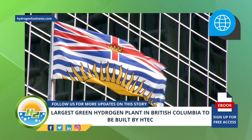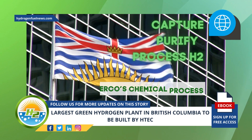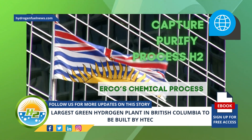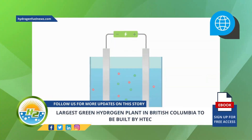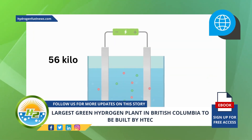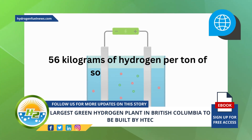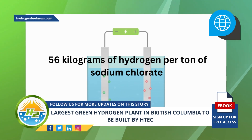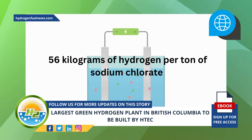The green hydrogen plant will capture, purify, and process H2 that is a byproduct of ERCO's chemical process used at its adjacent sodium chlorate factory. The hydrogen will be made using an electrolysis process that produces 56 kilograms of hydrogen per ton of sodium chlorate generated. The plant will capture this energy source from the factory, which was previously wasted, and transform it into fuel to supply Agetech's growing network of hydrogen fueling stations.